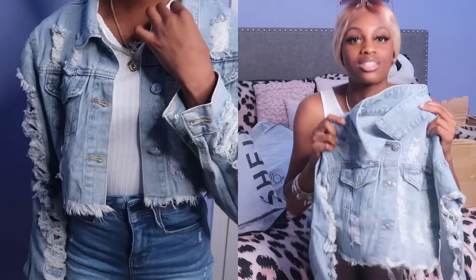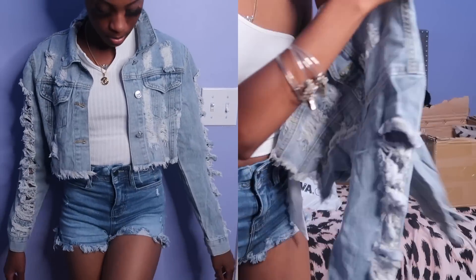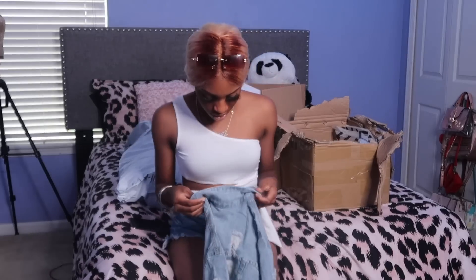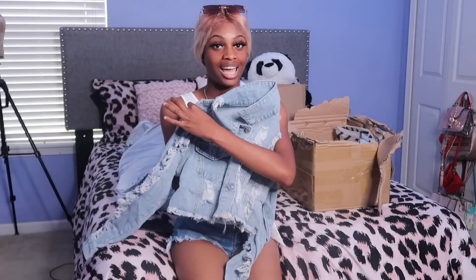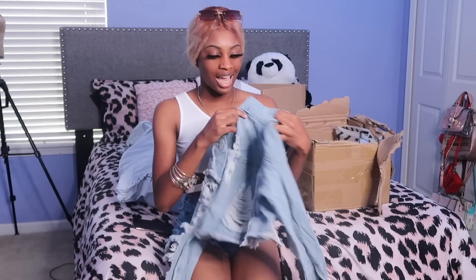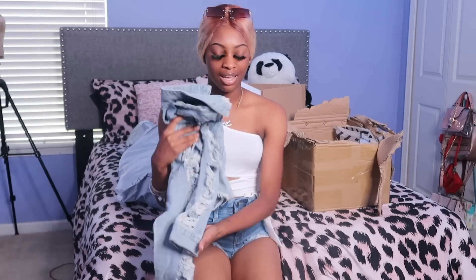This cute ripped jean jacket has rips all through the arms and it is really, really cute. I can see this going with those gray sweatpants with a cute little crop top and some Jordan 1s — real chill but street style at the same time.